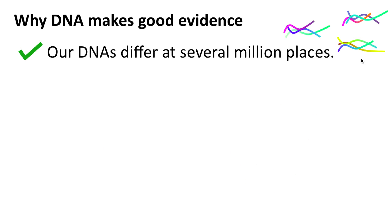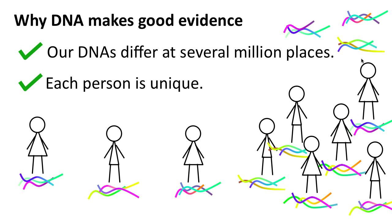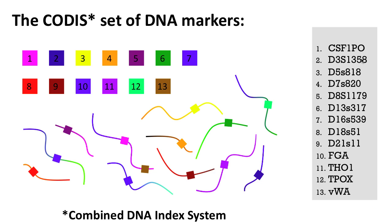Most importantly, DNA makes good evidence because each person differs from everyone else at many different places. This means that each person has a unique combination of DNA differences. In most countries, all forensic scientists test the same set of carefully chosen DNA differences. The set used in the US, called CODIS, consists of 13 different places in our DNA, called markers, where people are usually different.